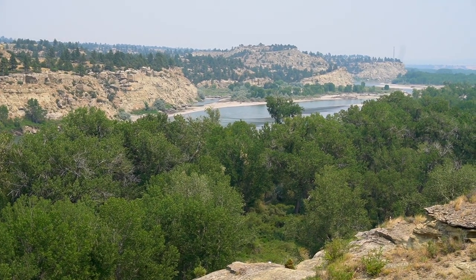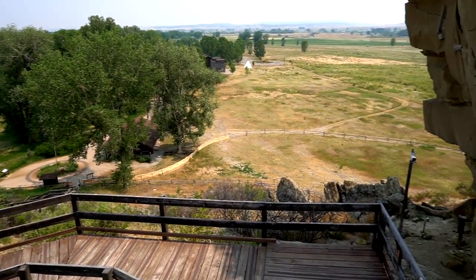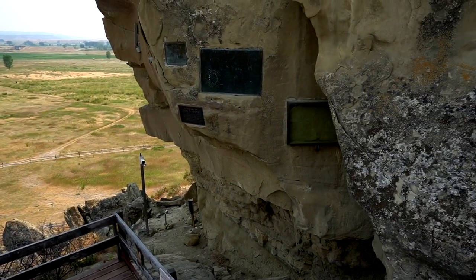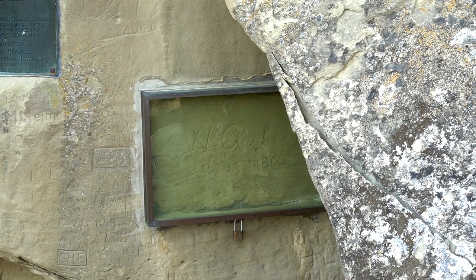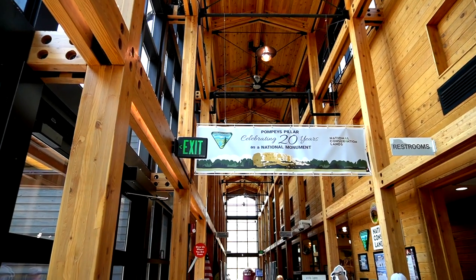He named it after the child Pompey. He also etched his name into the rock, which is now protected in this glass casing. It is the only physical evidence of the journey left behind on the Lewis and Clark Trail.